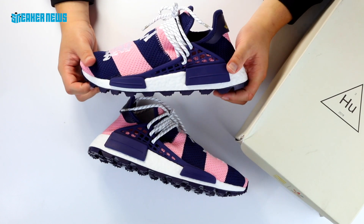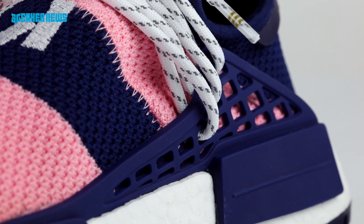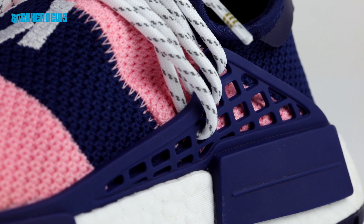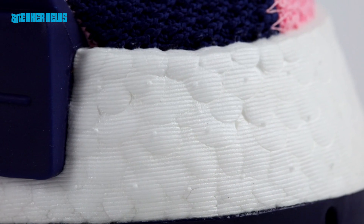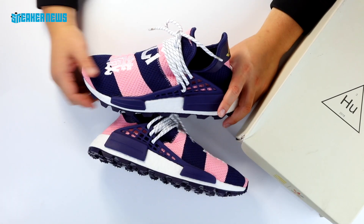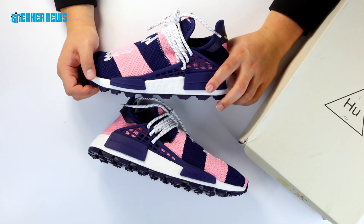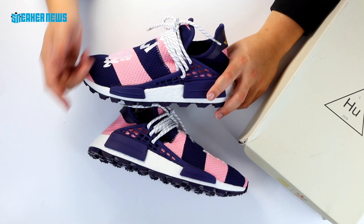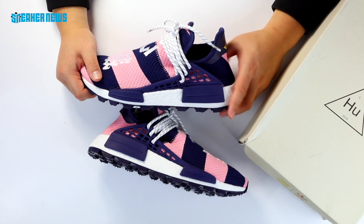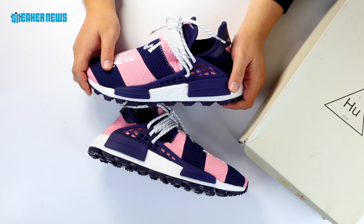With the fit, NMD Hu's run pretty true to size. These are sock-fit shoes, so you'll want to try them on first, but generally speaking, stay true to size. They're pretty comfortable — you've got the full-length Boost and the sock upper, so definitely a good casual everyday shoe. Not these in particular, of course, because they're super rare and probably go for a lot of money. Ask us any questions in the comments below, make sure you subscribe and turn on those notifications, and thanks for watching.